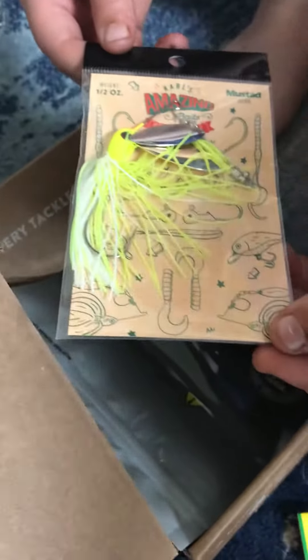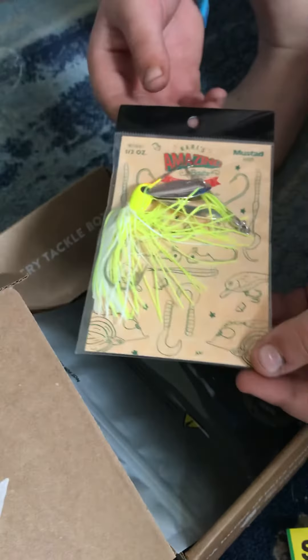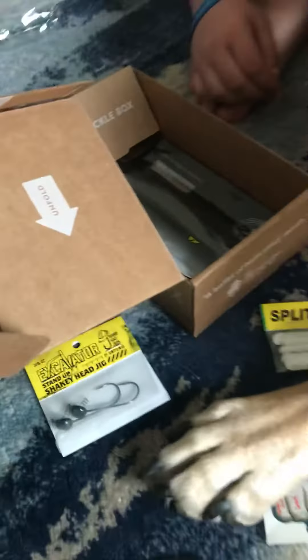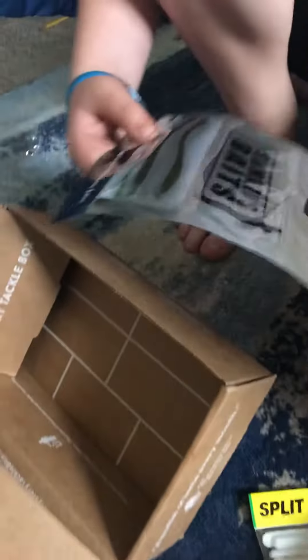Spinner bait. It's not big, but it's not a rooster tail. That's what I'm trying to say. This looks interesting.